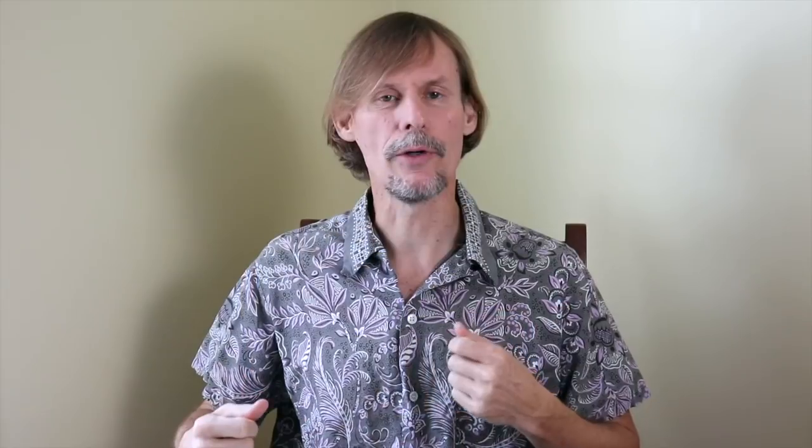Hi, I'm George the Antique Nomad. Come with me as I wander the country in search of valuable vintage, amazing antiques, and cool collectibles. We'll buy, sell, and trade at antique malls, shops, and shows, estate sales, flea markets, thrift stores — anywhere people go to find really interesting things that just aren't made anymore. So come on, let's go!